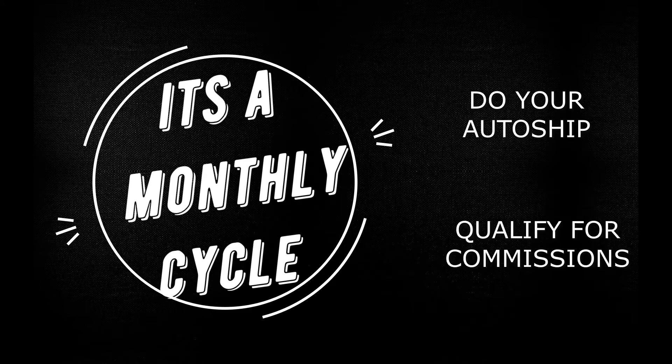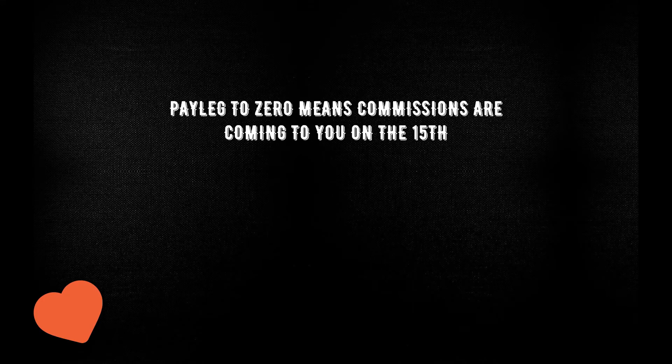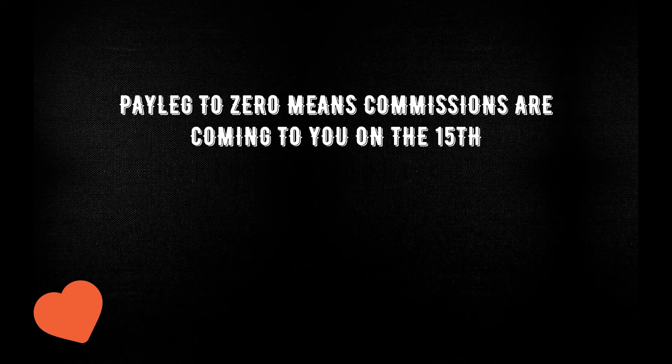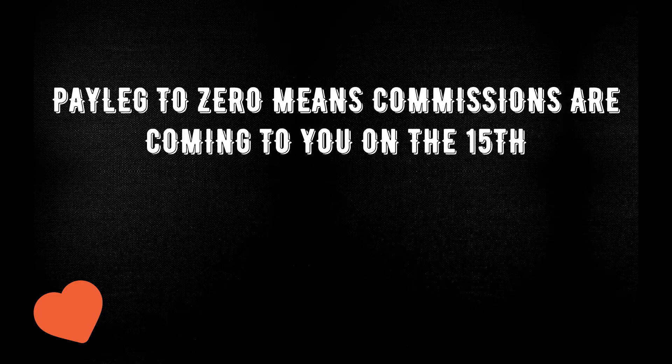Your pay leg goes to zero because, as the name implies, it's your pay leg — you earn commission on the pay leg. Once commissions have been calculated, the volume on which the commission was calculated will be cleared from the back office and you start from zero again. An equivalent volume will also be subtracted from your power leg.